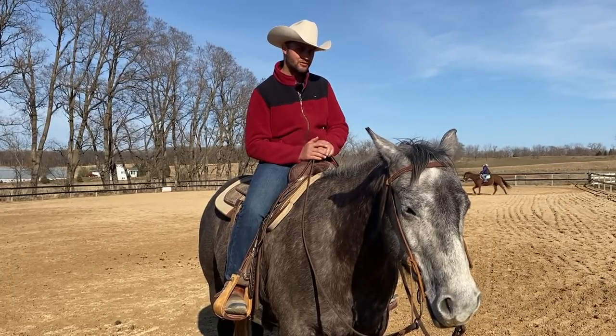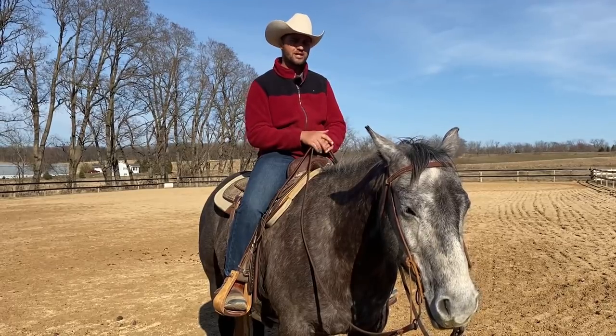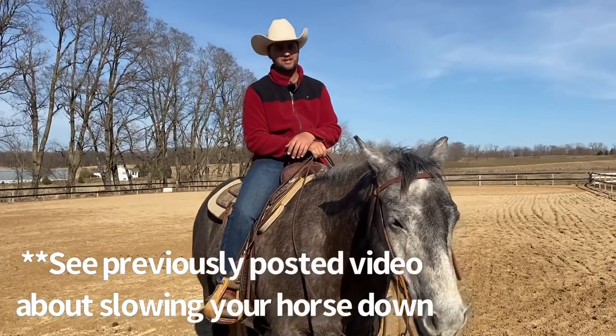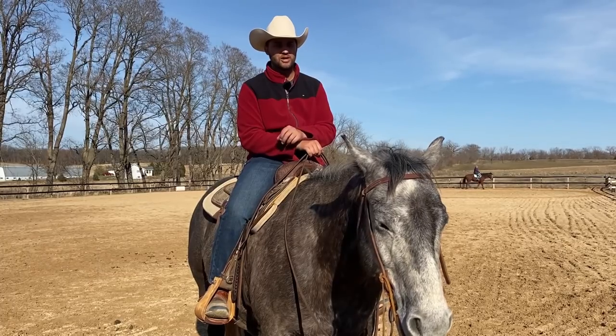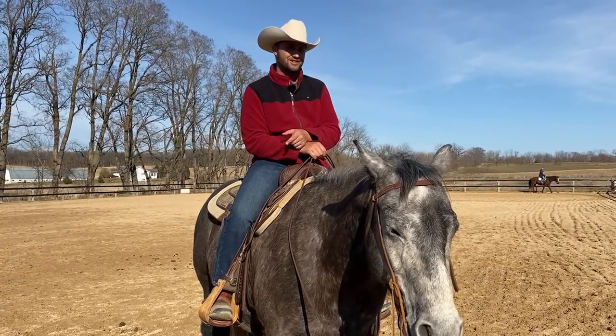I'm going to answer the first part about getting our horse to rate speed, and I'm going to bring in my wife Emily, who specializes in rider biomechanics and helping you stay with your horse and ride it better. She's going to set up this first part. This is a really important part of riding our horses — working on ourselves. So let's jump into it.